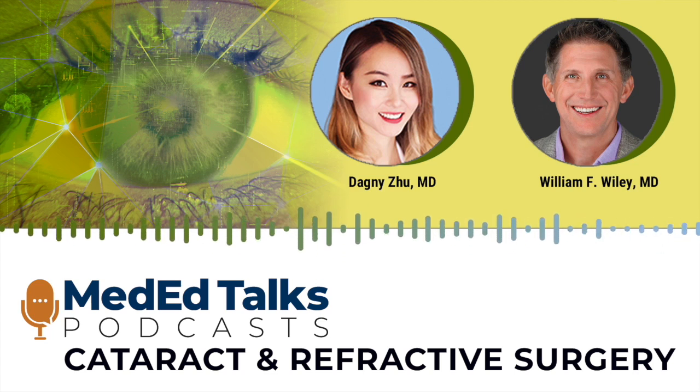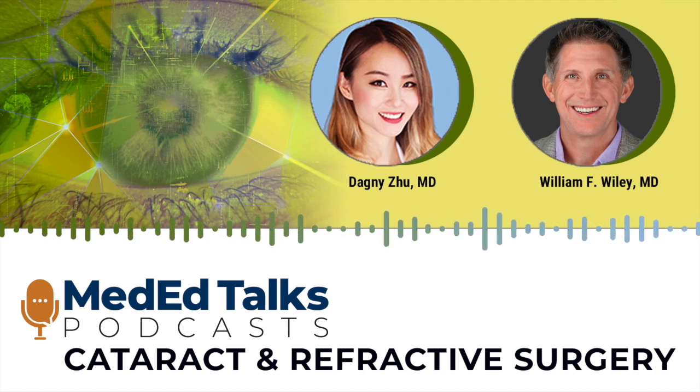I remember when the presbyopic lenses first came to market, they were often only offered in monofocal without astigmatism, so we were forced to use pretty aggressive relaxing incisions or AKs at the time of surgery. But now, more or less, everything over a diopter is pretty much available to correct with some sort of toric IOL, so leaning towards toric is generally preferred. What's your cutoff, Dagny, and how much do you push arcuate or corneal-based astigmatism correction?